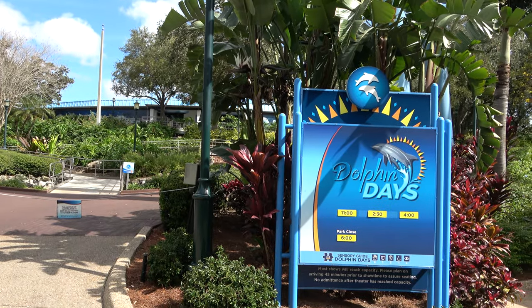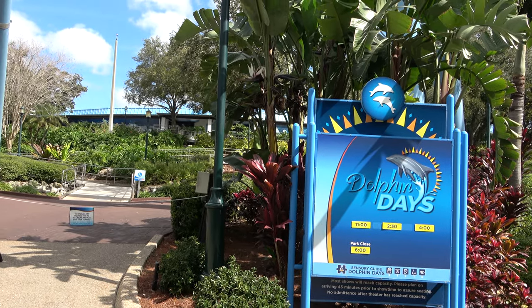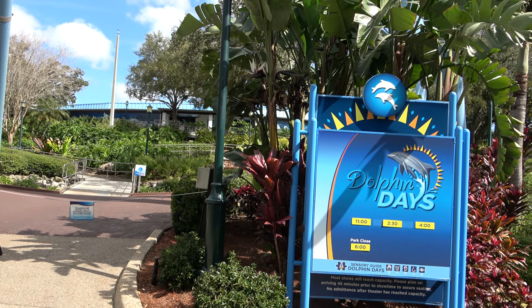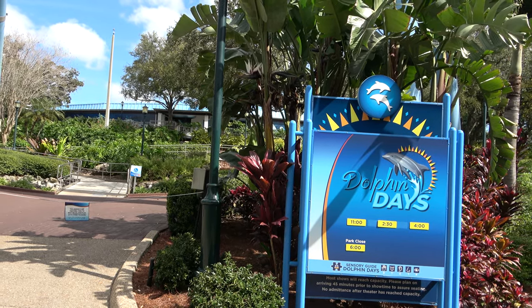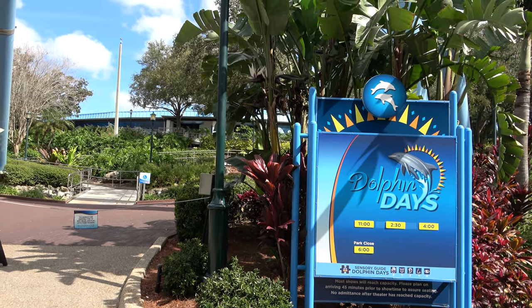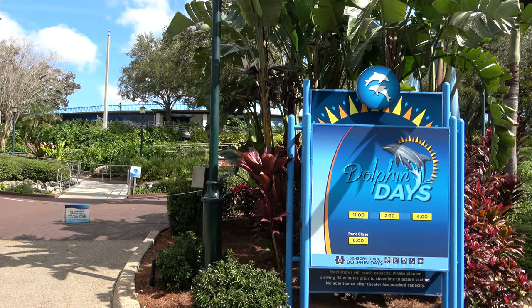Some SeaWorld corporate news regarding the dolphin shows at the various parks: SeaWorld announced this past Friday that they've gotten rid of the maneuver in which the trainer would stand or ride a dolphin by balancing on its nose, after pressure from PETA and others. And I have to say, I can't really say they're wrong — that probably isn't something that should happen.